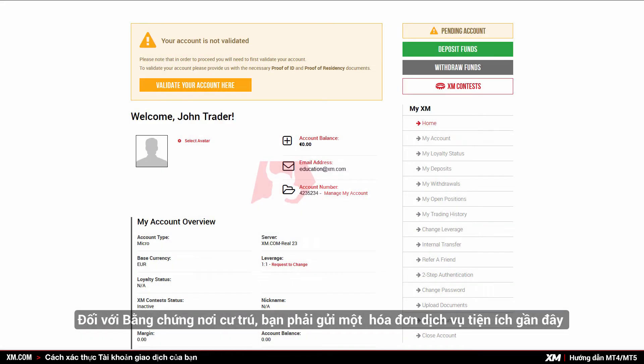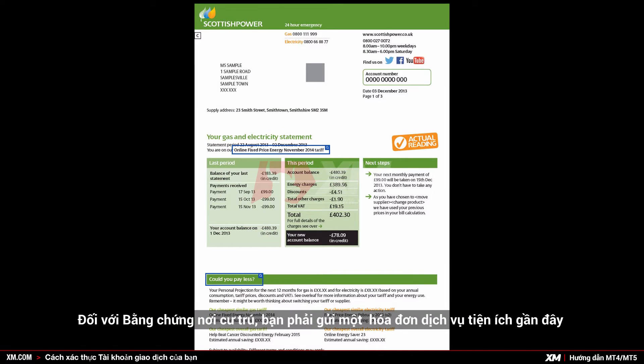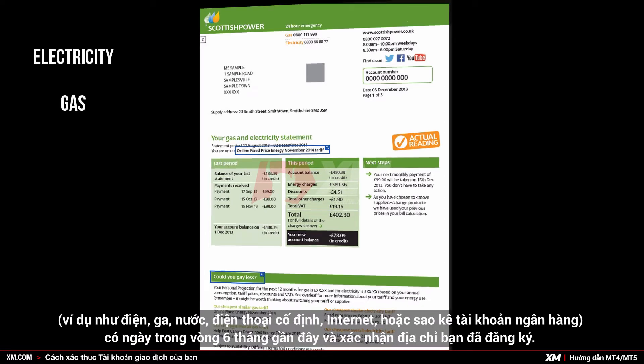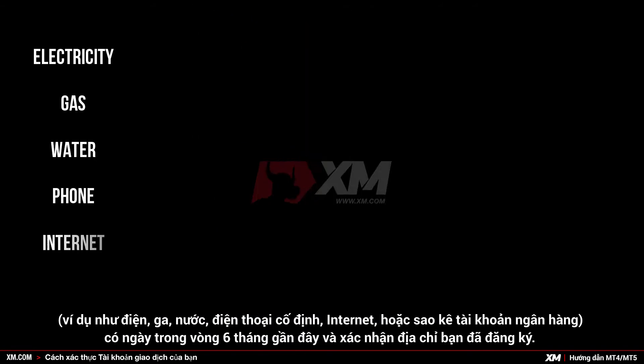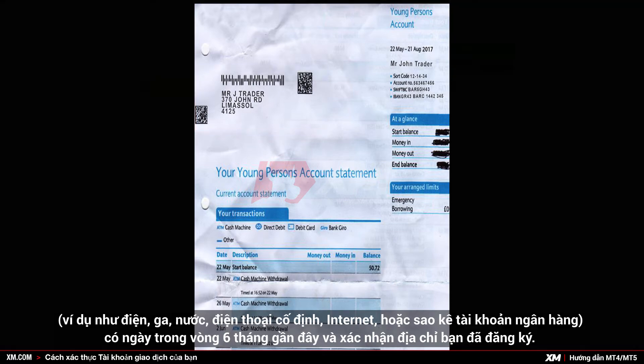As proof of residence, you need to submit a recent utility bill — for example electricity, gas, water, phone, internet — or a bank account statement dated within the last six months and confirming your registered address.